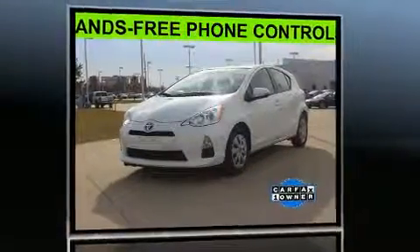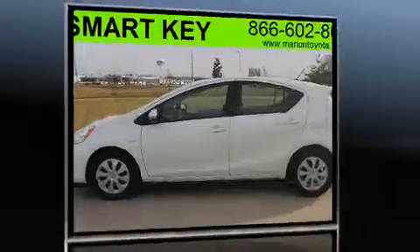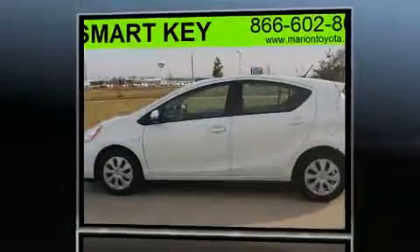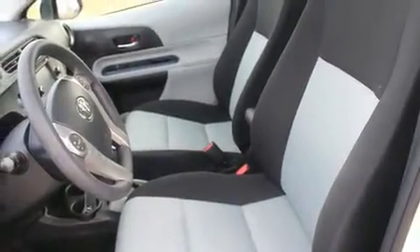Toyota paid particular attention to efficiency and practicality with the following features: one-touch window functionality, a trip computer, turn signal indicator mirrors, remote keyless entry, rear wipers, and power windows.